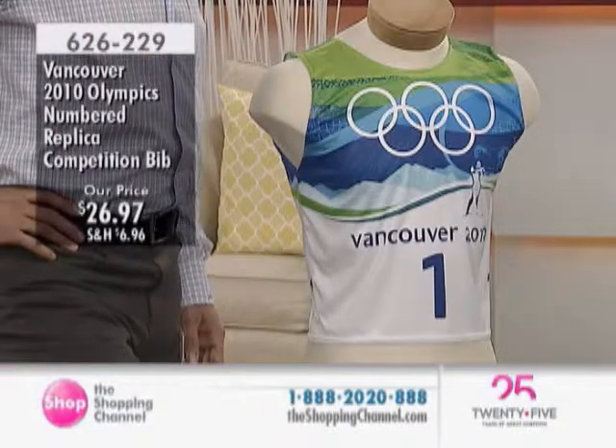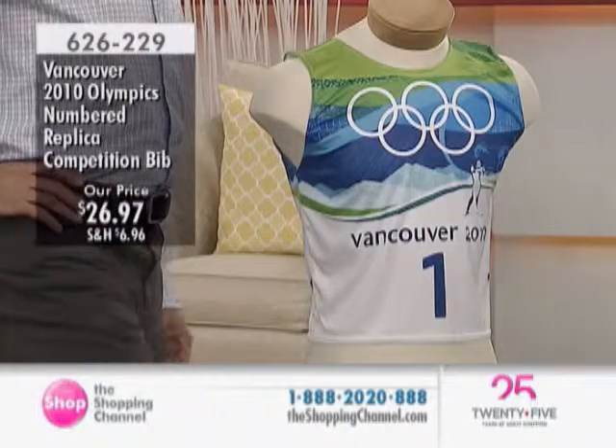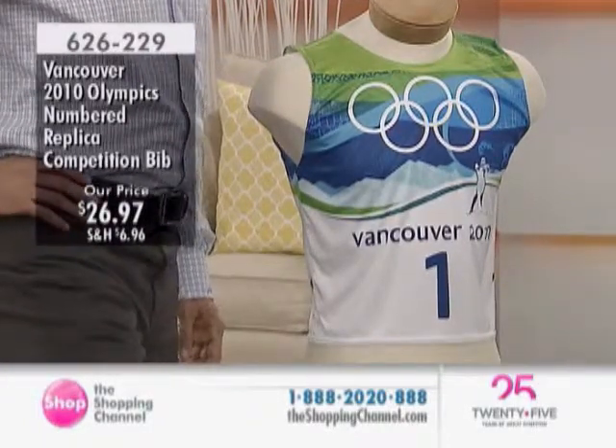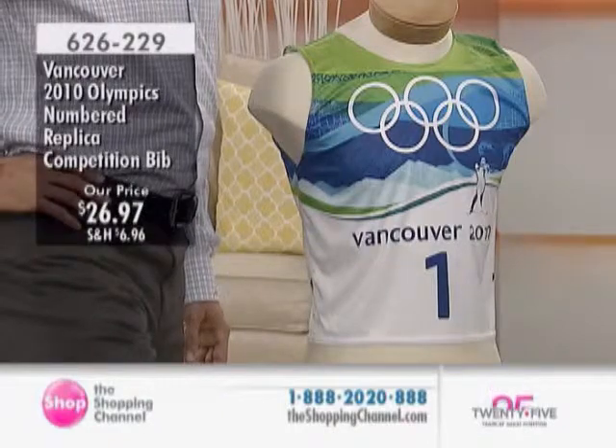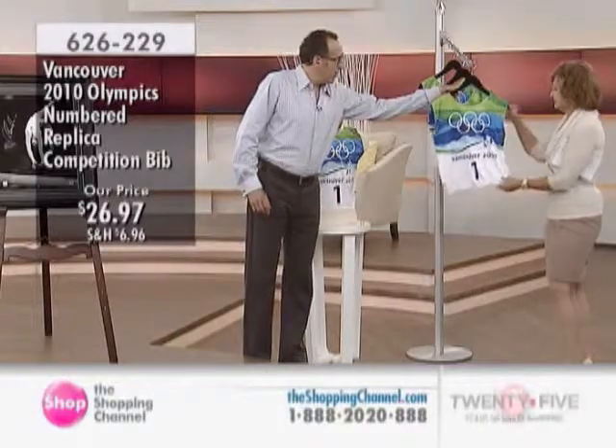We are offering, based on the sport that it represents, a choice of this. We have cross-country skiing, we have the biathlon, a ski cross, and ski jump. And if you look at them here, I'll just hold one here to show you.